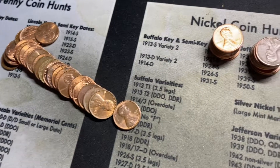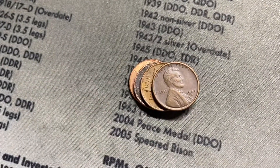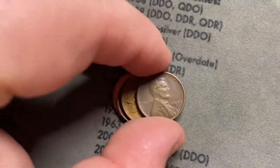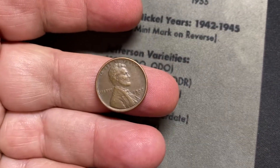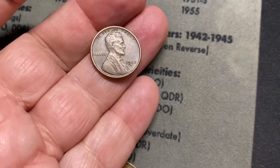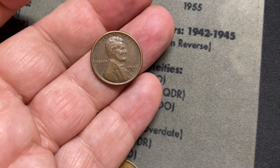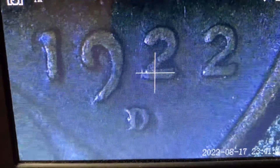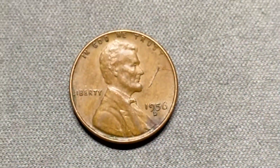We're going through roll 17 and we just had an incredible find — this is a semi-key date: 1922 out of Denver. Seven million minted. This is in pretty decent shape; I would say this is worth close to $20. That's an awesome find, and maybe one of the best wheat cent finds in a while. You can see it underneath the microscope — 1922 out of Denver. Not the weak D, not the no D, but still a special cent nonetheless. We're going to put this in a flip.